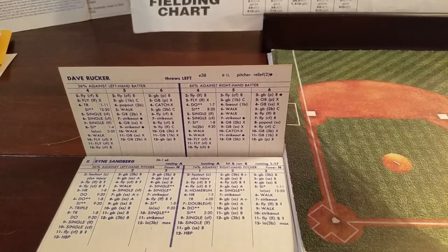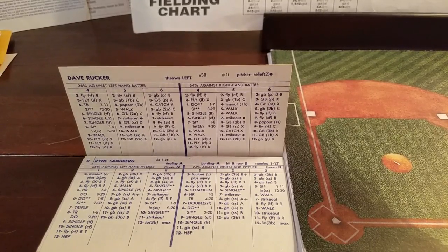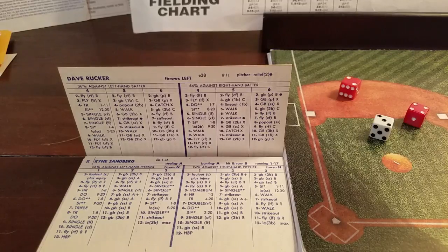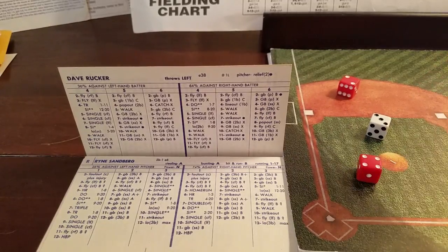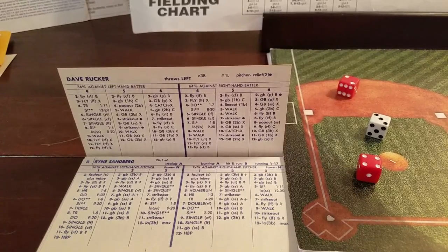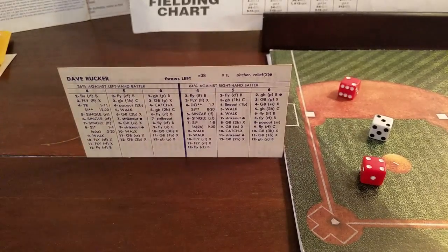All right guys, I'm going to pick up where we left off in the previous video. My camera battery ran out on me abruptly, so I didn't have a chance to finish the game, although Sutcliffe's time was certainly finished. We're picking it up with two outs in the bottom of the eighth. Bob Grenier just drew a two-out walk, and now Ryan Sandberg's at the plate facing Dave Rucker. Sandberg against the lefty Rucker — it's a 3-6 for Sandberg, a single with one star, so runners now at first and second as the Cubs try to get an insurance run in the bottom of the eighth inning.